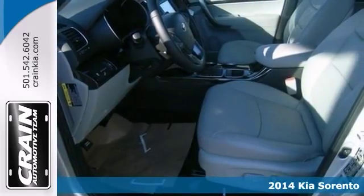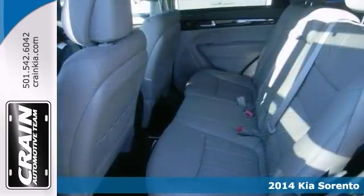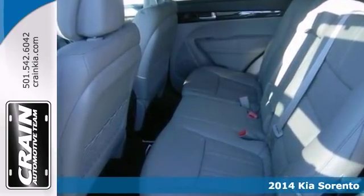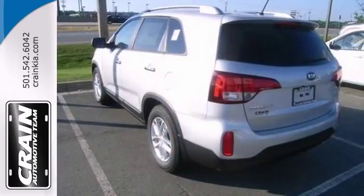Here's the 2014 Kia Sorento LX. This SUV has a lot to offer including push-button start, convenience package, and alloy wheels. It also features a multifunction steering wheel, dual zone climate control, and a CD player.